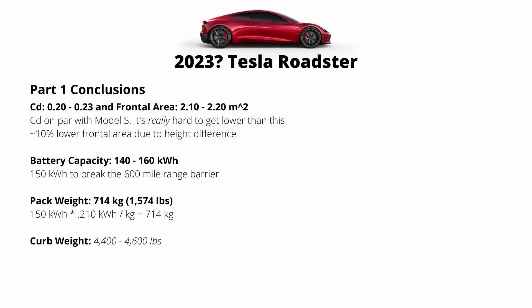There's a part one to this video where I go over battery technology, range, and weight of the new Roadster. I'll put all of the conclusions from part one on the screen now. The most important ones being the battery capacity only needs to be about 150 kilowatt hours to reach the 600 mile plus range, and the curb weight of the car is going to be somewhere in the 4,400 to 4,600 pound range based on the estimates I came up with. In this video, we're going to be focused on performance.